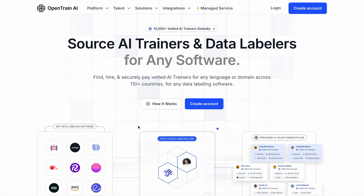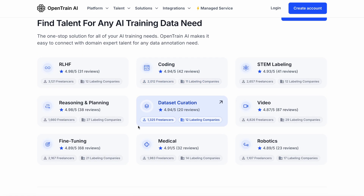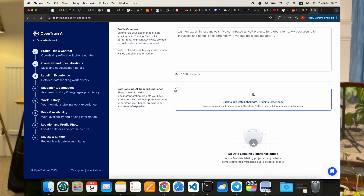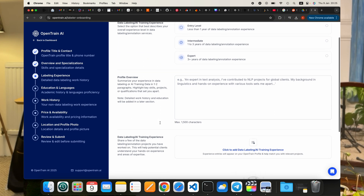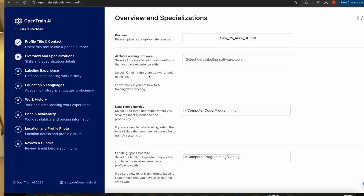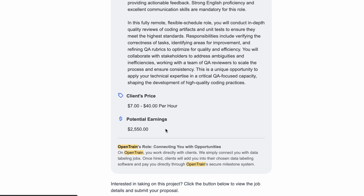The third platform is opentrain.ai. Unlike the previous ones, it's not a platform for AI training itself — it's more of an aggregator of data labeling and AI training jobs. You can set up your profile, list your previous experience, or if you don't have any, that's not a deal breaker. The downside is that the signup process is really long and tedious, and you may need to pass an interview for every job you apply to. Coding tasks are typically paid higher, but keep in mind this platform mostly targets developing countries with lower pay rates, though it may depend on the job role.